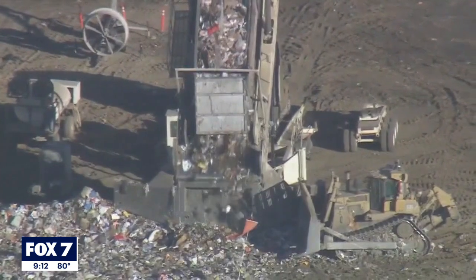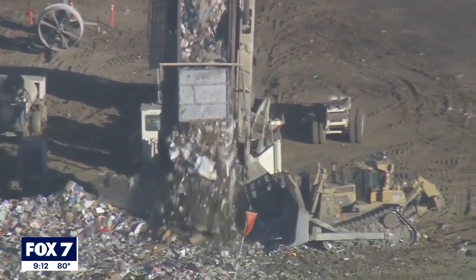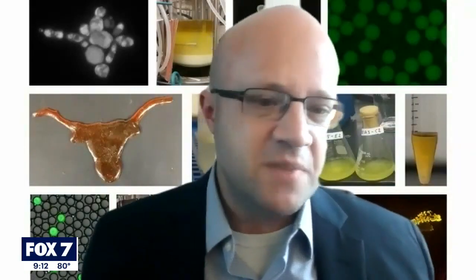Before you can see it in action at landfills and polluted areas across the globe, Alpert says there's still a lot of work to be done. How do we deal with messier waste when it has residues on it, where it's mixed together with other types of plastics and non-plastics, and still get our process to work robustly?